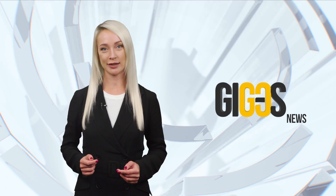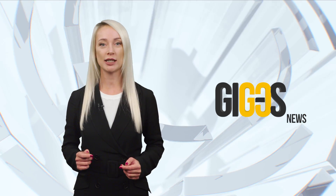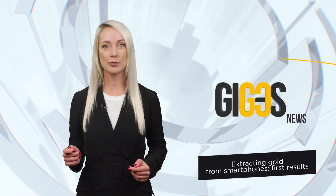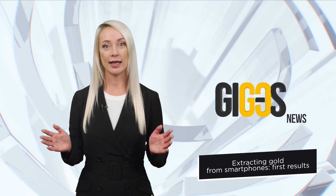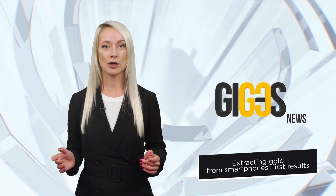Hello, you are watching Gold News on the GIGOS channel. Every year a large amount of gold inside outdated smartphones, laptops, tablets and other devices ends up in a landfill. We previously told about the plans of the Royal Mint of Great Britain to use new technology for extracting the valuable metal from discarded electronics.